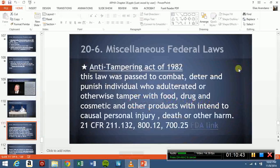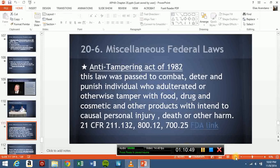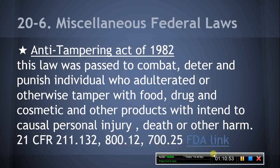Anti-Tampering Act of 1982. This act makes tampering with consumer products a federal offense and was passed as a result of a series of incidents of intentional contamination of Tylenol capsules while held for sale in retail establishments. Regulatory authority resides with the Federal Bureau of Investigation, U.S. Department of Agriculture, and FDA. Regulations for specific types of products include: over-the-counter drug products at 21 CFR 211.132; medical devices at 21 CFR 800.12; and cosmetics at 21 CFR 700.25.